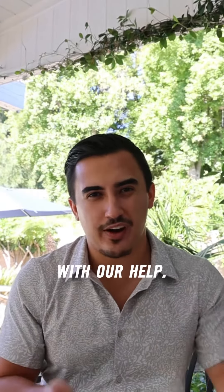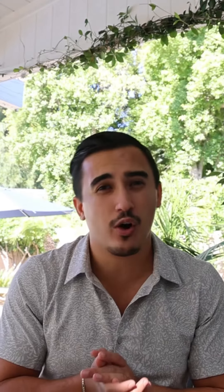It's pretty simple with our help. If you have any questions or if you're ready to make an offer on a home today, feel free to give us a call.